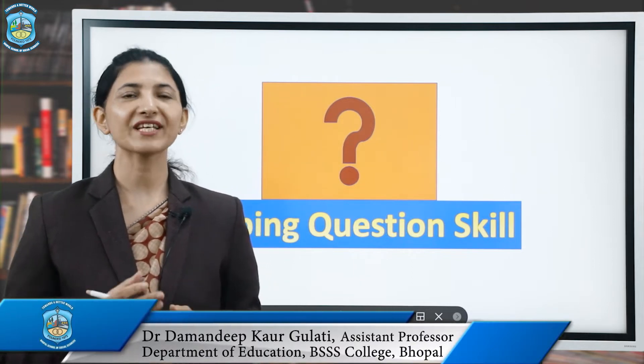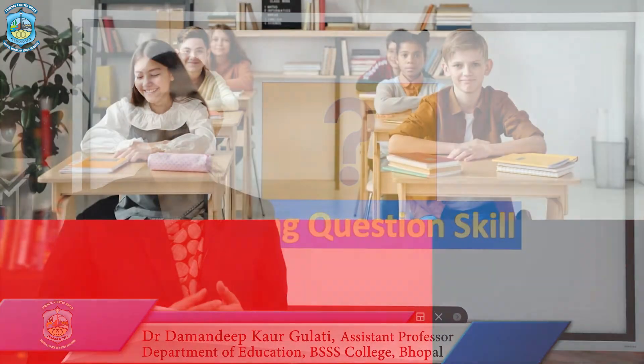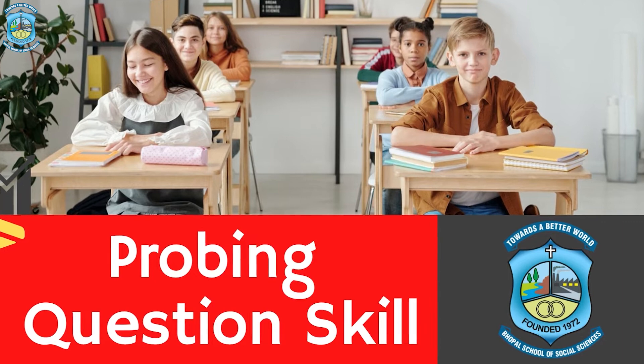Hello dear friends, I'm Damandeep Kaur, Assistant Professor, Faculty of Education at the Vapal School of Social Sciences. Today I will discuss about probing question skill.